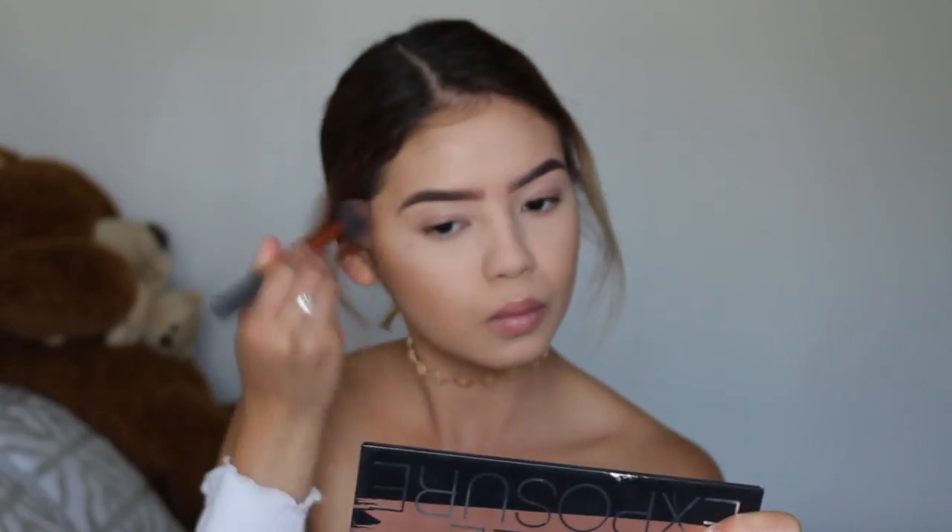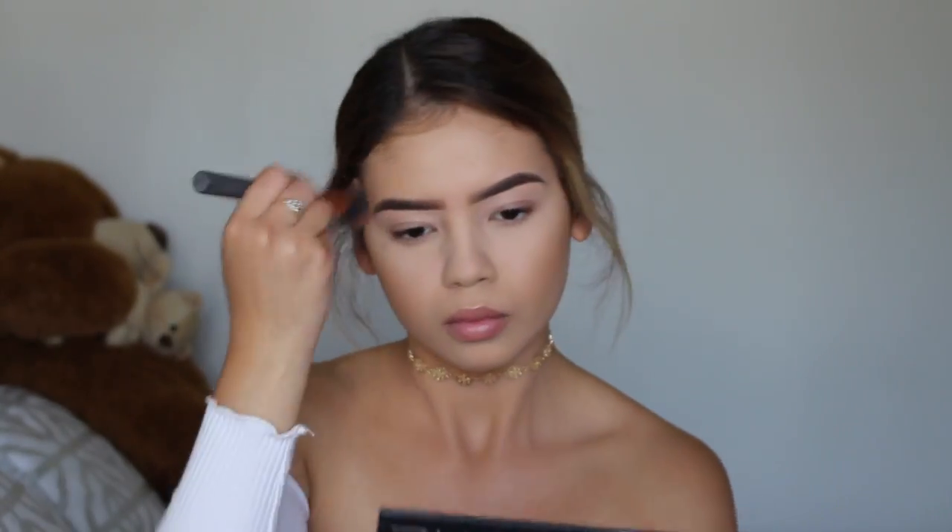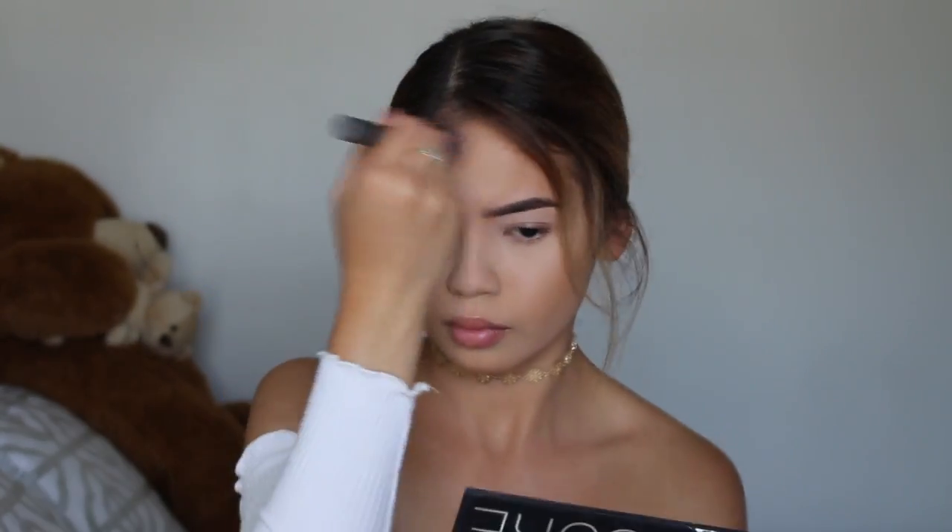So now that I've set my face, I'm going to go into bronzing. Today I'm going to be using the Hoola Benefit Bronzer, and I'm also going to be taking my Real Techniques Contour Brush. I'm also going to bronze up my forehead and my chin area, and I'm also going to contour my nose. To contour my nose, I'm going to be taking the BH Cosmetics 129 Brush.